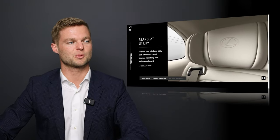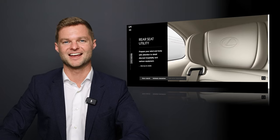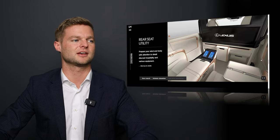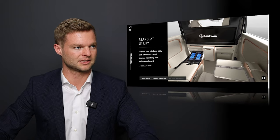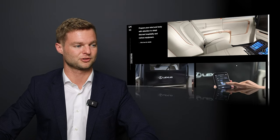It really reminds me of when you walk past first class on an airplane and you can see those first-class headrests. The whole back of the LM is like a first-class seat experience from an airplane — I think that's what they were going for, and I think they did a good job, if not a better job than even a first-class aircraft.